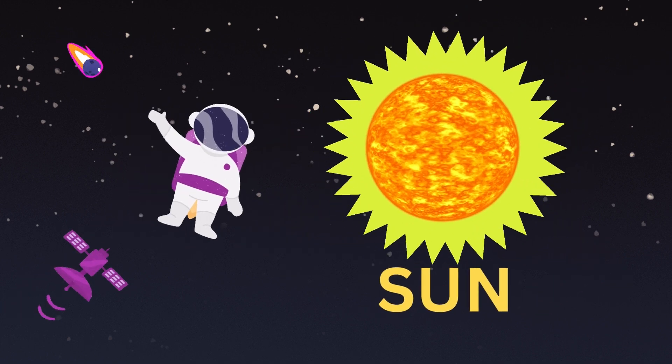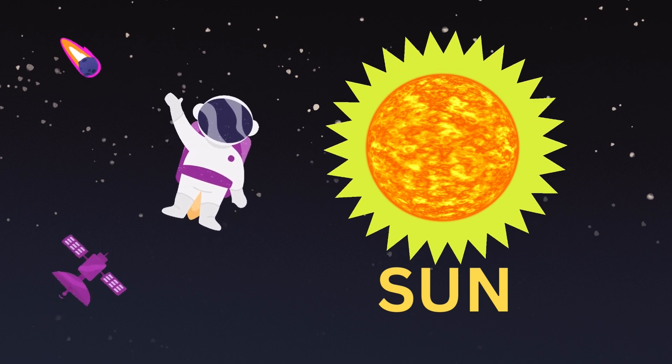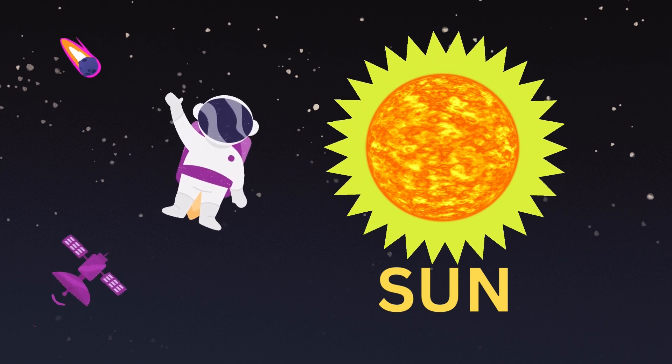Sun. The Sun is a yellow dwarf star. It is the brightest star at the center of the solar system.